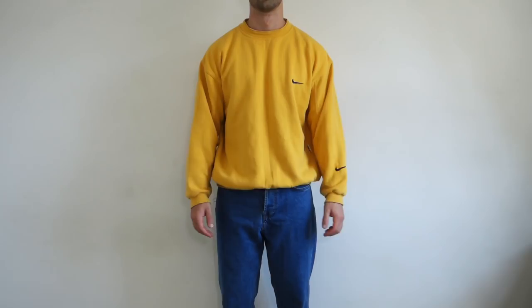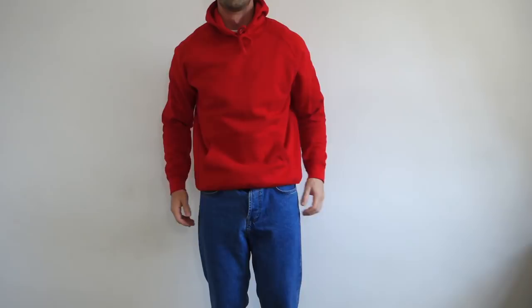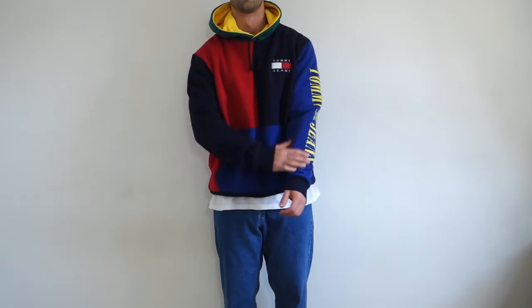Moving on to sweatshirts and hoodies — pretty much have fun with this. I've chosen pieces that give more of a cool vintage style, with some brighter, bold colors. This really shows you that any colors can go with it. Don't be afraid to go beyond a basic black hoodie — a red or yellow hoodie can really brighten up the outfit and bring back those vintage vibes.